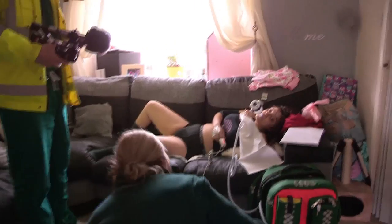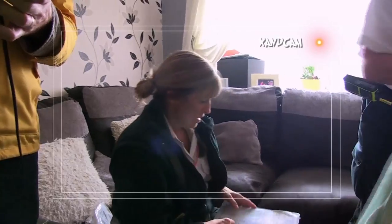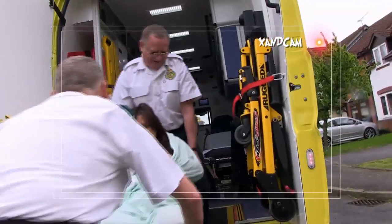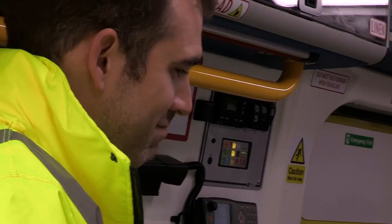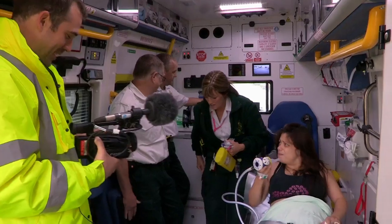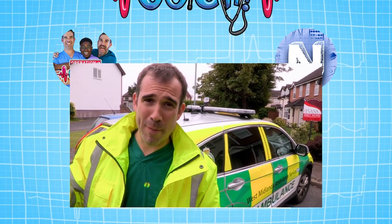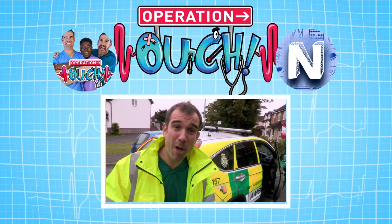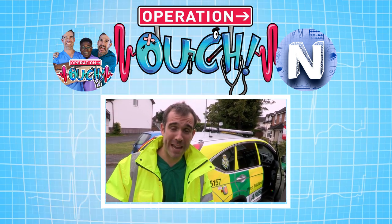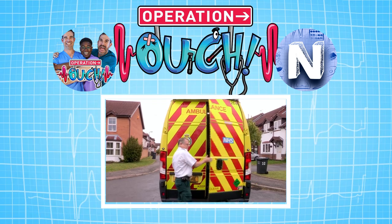Extra help arrives and Jan notes that Jade is completely different to when she first arrived. Jan is finally happy that Jade's pain is at a level where she can be comfortably moved into the waiting ambulance. Jade thanks Jan, calling her a diamond. In a really short space of time, Jan managed to make a massive difference to the pain Jade was in — she was very anxious on arrival and Jan managed to calm her down. By the time she got in the ambulance she was looking much better. Jade was treated at the hospital and went home the same day.